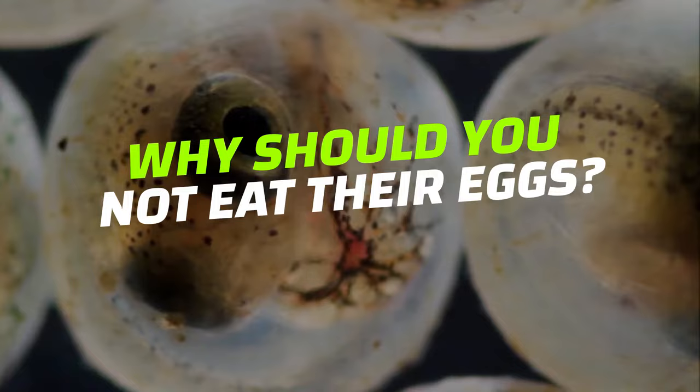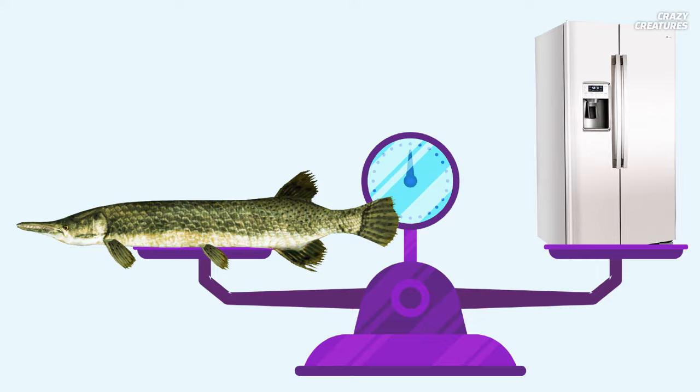These river monsters can weigh over 159 kilograms — that's about the weight of a refrigerator. Imagine trying to reel one in.